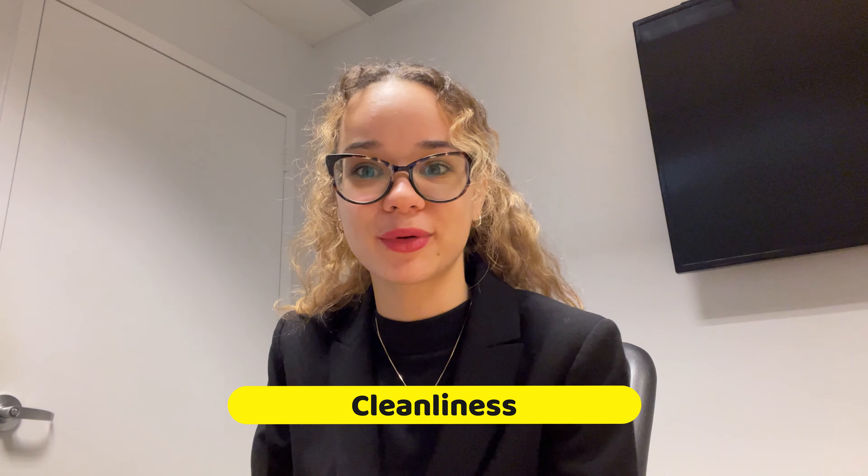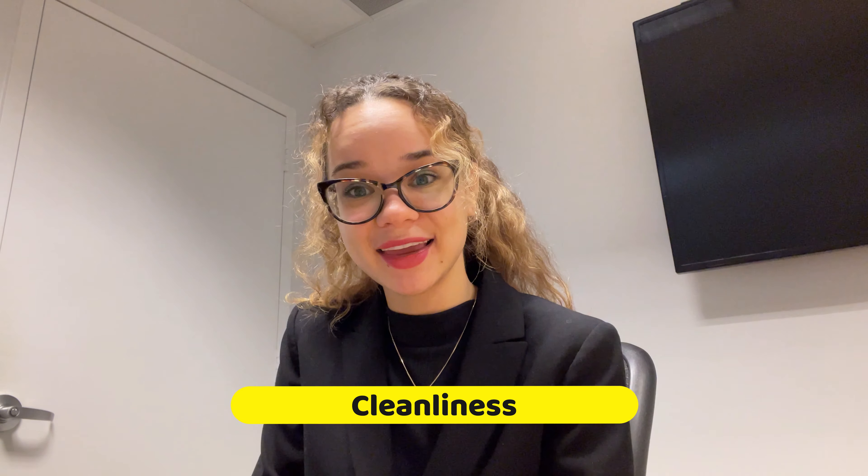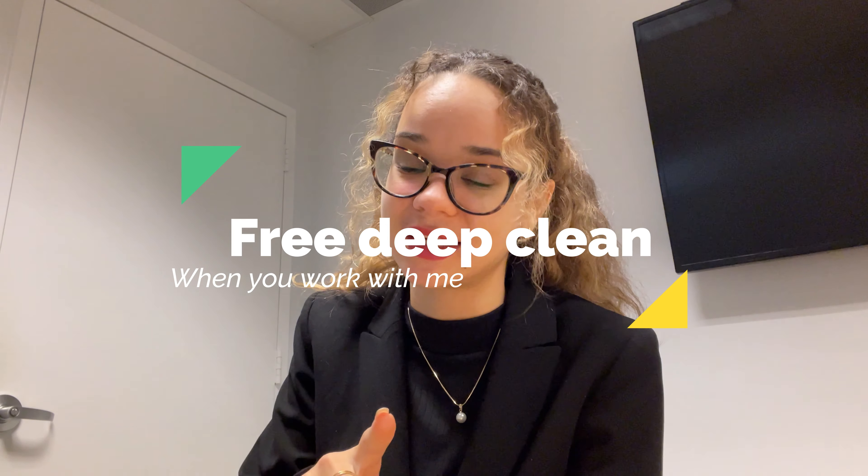The next thing — and this goes without saying — is cleanliness. Just making sure that the property is clean is really key. If I want to buy a house, I don't want to see a critter running around or dirt laying around. I want to see it in its best light. Another tip: I do have a professional cleaner come in for all of my sellers, so you don't have to worry about that once you've got all your belongings out.